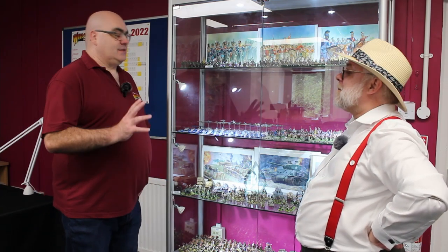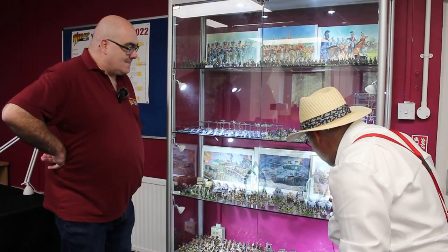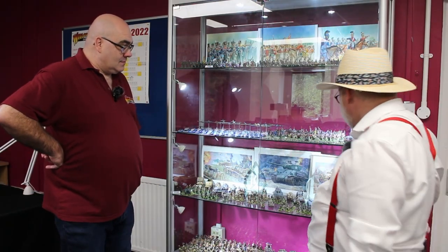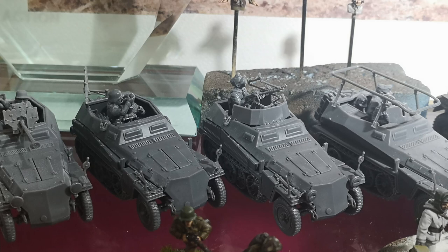They're in the box set for now. I'm getting two — I need a late war one and an early war one. Also in here, I can see there's more for the SdKfz 250 Alte coming out. There's a mortar carrier in there and a radio command version as well.